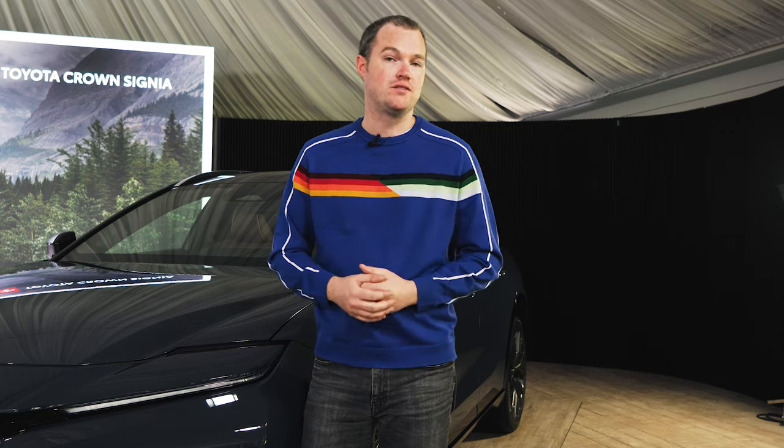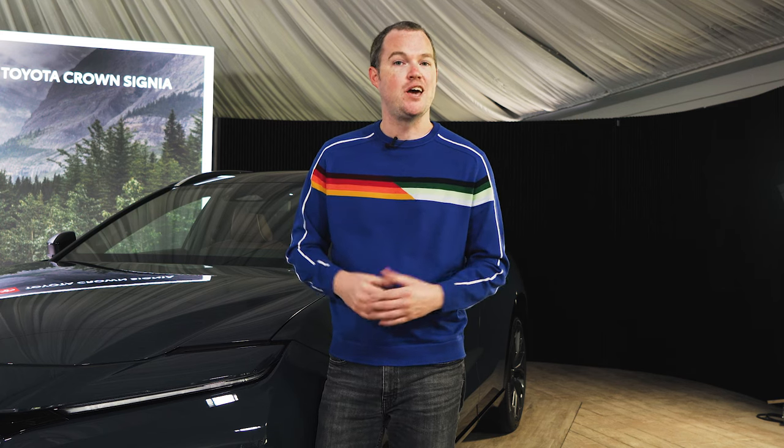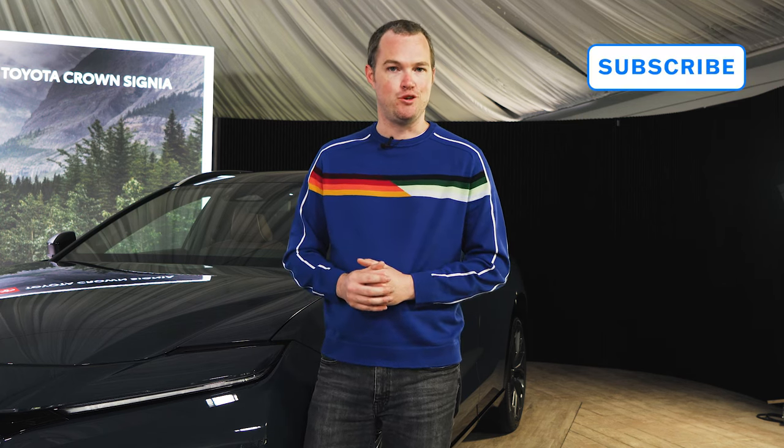For more on the Toyota Crown Signia Hybrid, be sure to click the link in the description for the full debut post, and while you're at it, go ahead and subscribe to our YouTube channel so that we can keep on bringing you awesome content like this. You can also find us on all of your favorite social media and let us know how we're doing there.